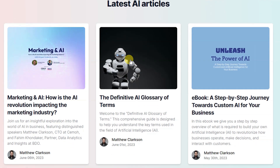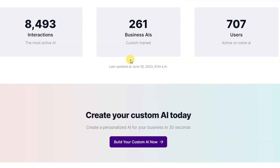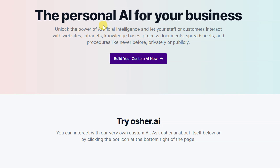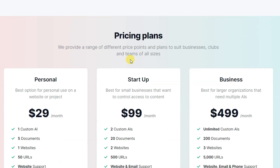Customize their name, personality, purpose, and color to align with your brand. Control how your AIs are accessed and limit access by domain. You can embed a chat widget on your website for public interactions, or insert the AI in an intranet for internal employee access.